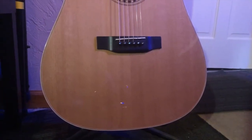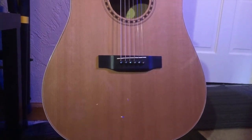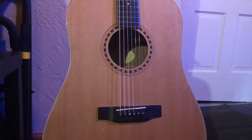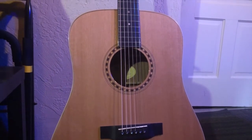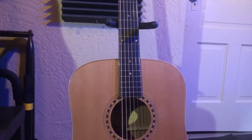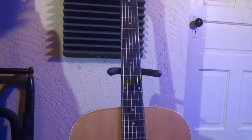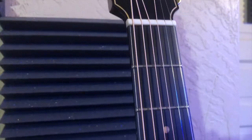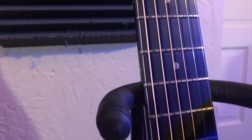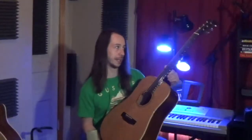To start off, we see a solid Canadian red cedar top. It's got a beautiful rosette around the sound hole, and something that provides a really nice contrast is this pitch black ebony bridge — I think that is absolutely gorgeous. The fingerboard, to match the bridge, is also ebony. It has what looks like mother-of-pearl binding going all the way up and down the fingerboard, and there are maple dot inlays.